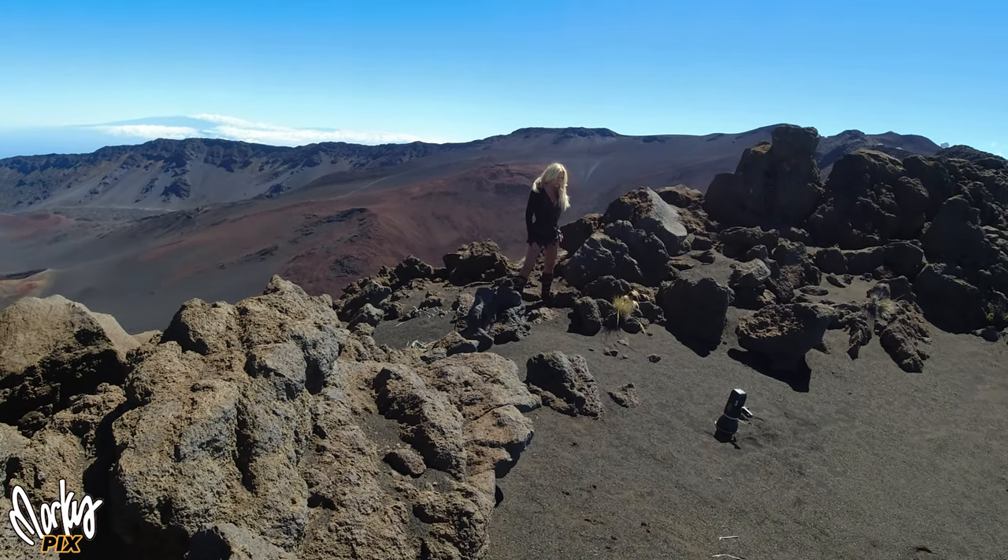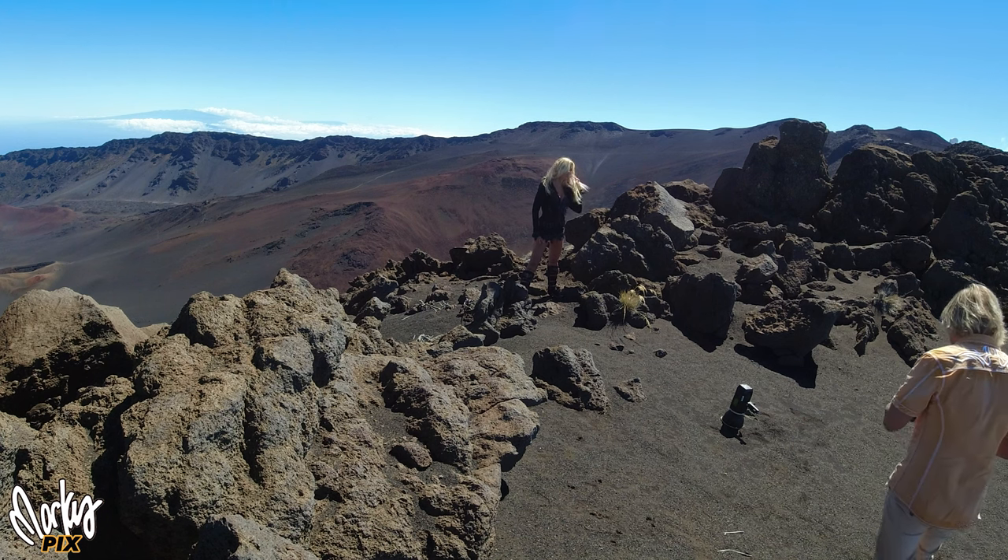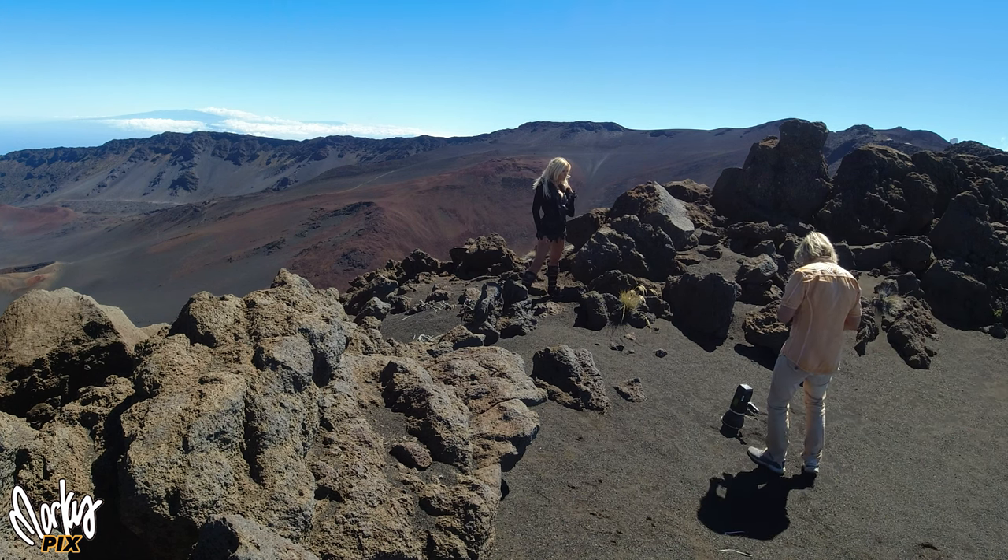Today we are 10,000 feet up on top of a volcano in Maui. We are literally above the clouds. As you can imagine, it's quite cold up there.